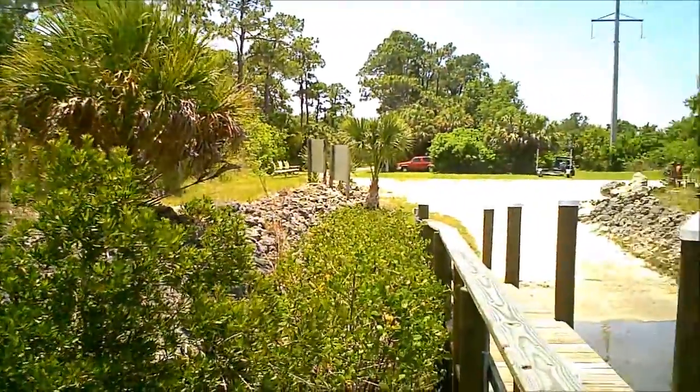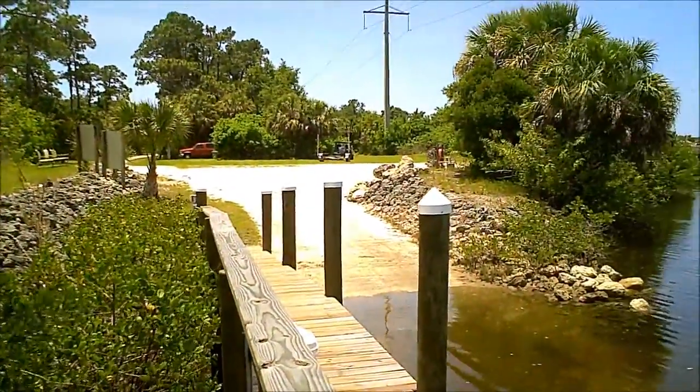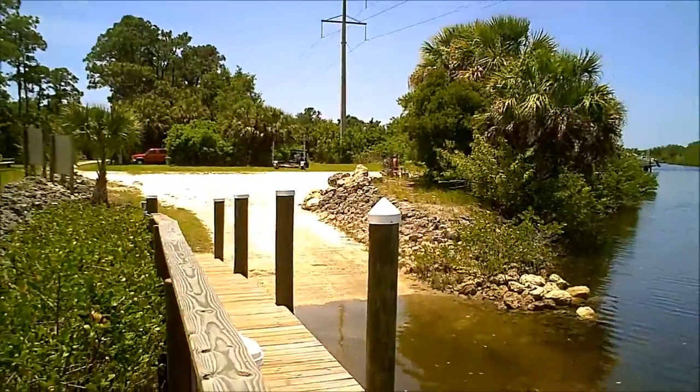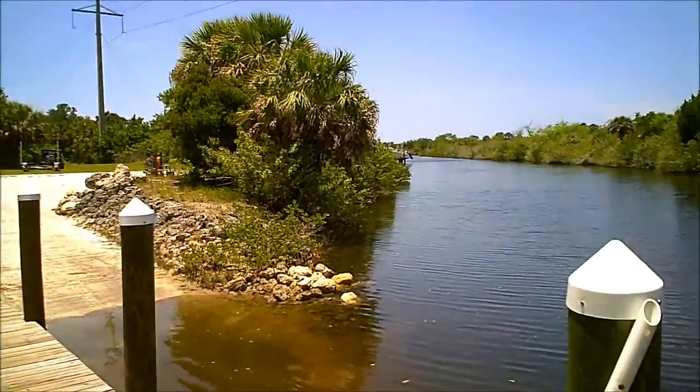Just beautiful. We've got our own boat ramp and dock. This is a gated, private, secure entrance into the property. Just so much opportunity here.